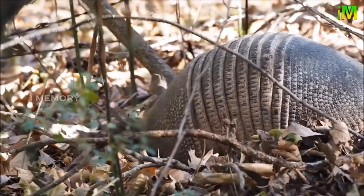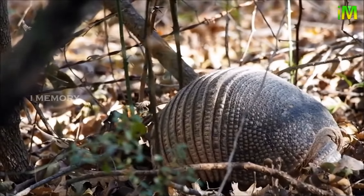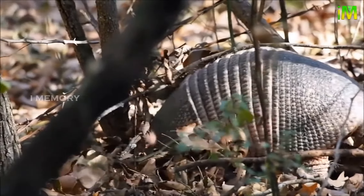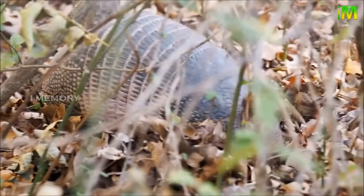If given the chance, armadillos will eat small ground-nesting birds and their eggs. With very poor eyesight and hearing, they rely on their strong sense of smell to hunt — they can smell things up to 20 centimeters below the ground. They also have long stiff hairs on their underside to allow them to feel what they are walking over, used similarly to a cat's whiskers.